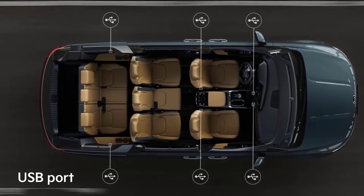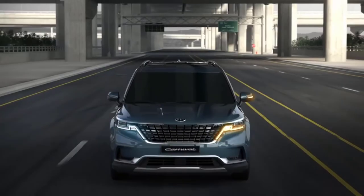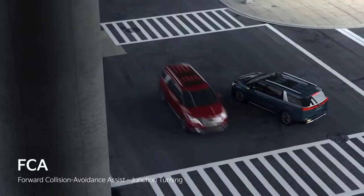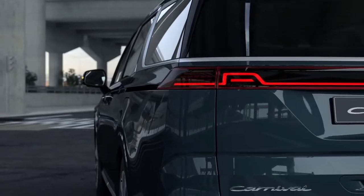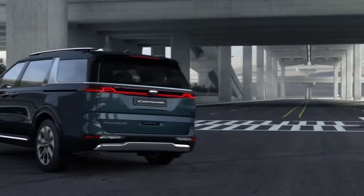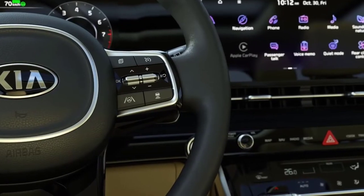If you need to transport cargo, the rear seats fold down to provide up to 62.8 cubic feet of cargo space — that's more than most other SUVs this size offer. Overall, we're impressed with the Seltos's styling, technology, and spacious cabin, but there are a few drawbacks that keep it from the top of our extra-small SUV rankings.